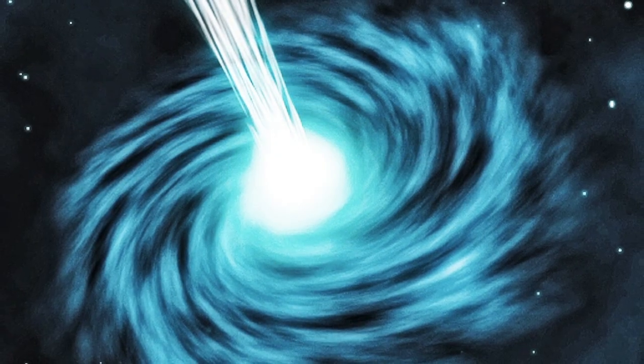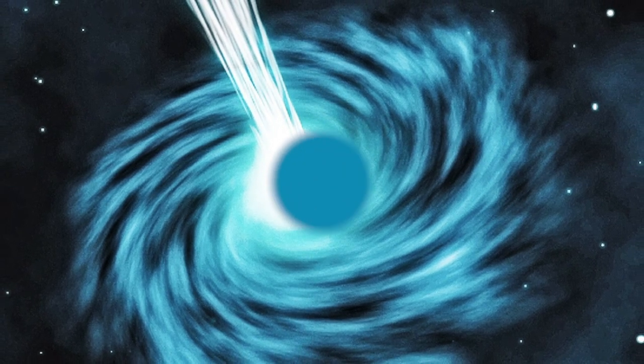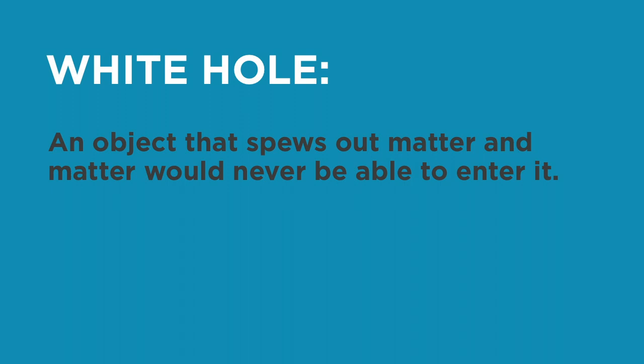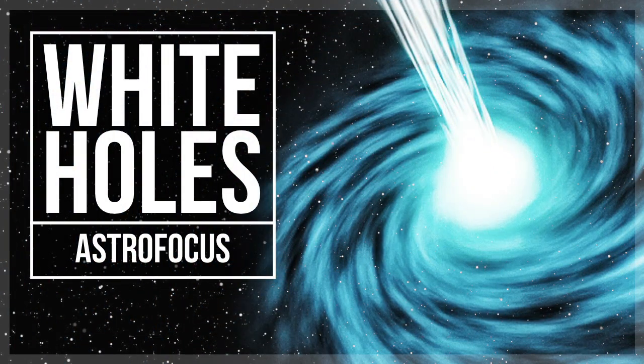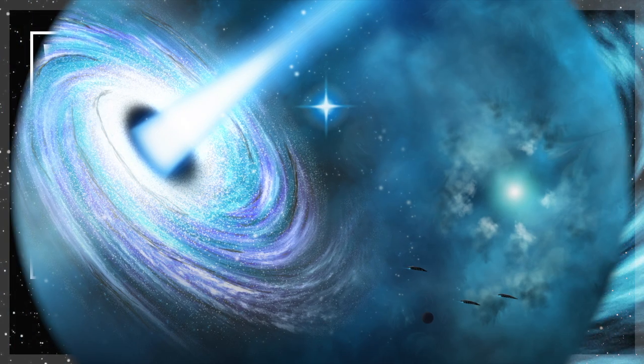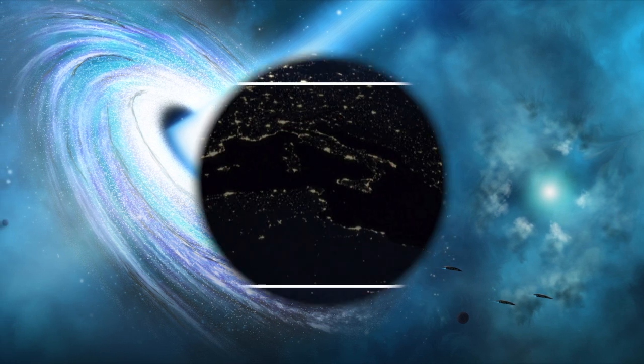Black holes have sparked other ideas as well. White holes are black holes in reverse — a white hole would be an object that spews out matter, and matter would never be able to enter it. Go watch my video on white holes after this one if you want to know more. Back to the kugelblitz — the word comes from German and means 'ball lightning.'